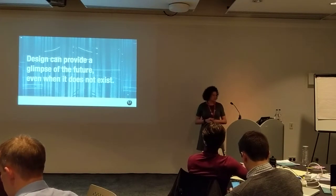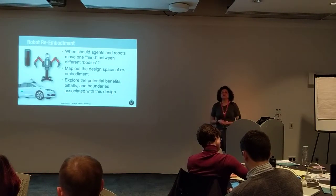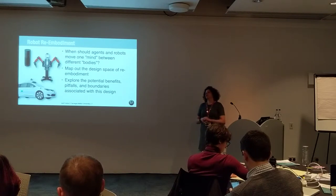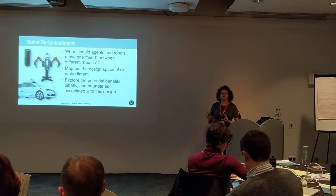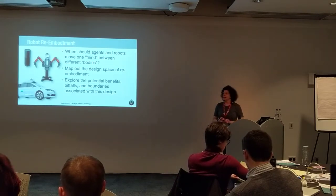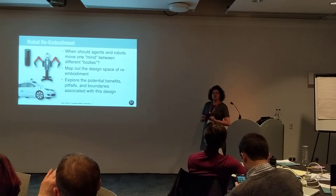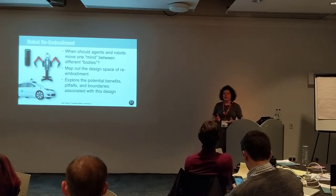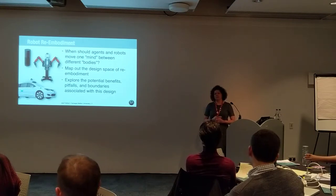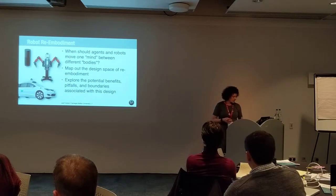Design can provide a glimpse of the future even when it doesn't exist. Some of the research we're doing now is on this idea that soon we're going to live in this world of ubiquitous agents and robots. The instantiations of these things will move from one place to another, from context to context, and people will not understand what's going on. In order to research this near future, we use design methods because a lot of times the technology does not yet exist.